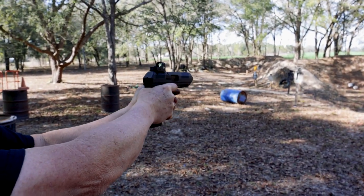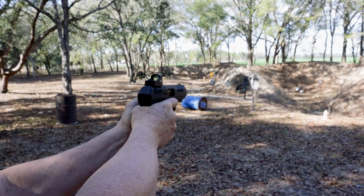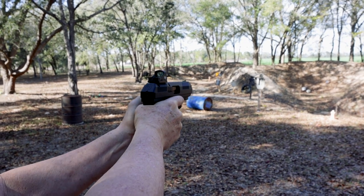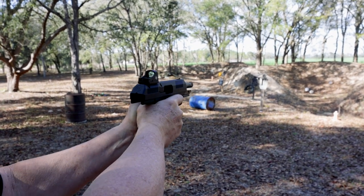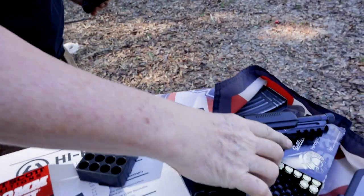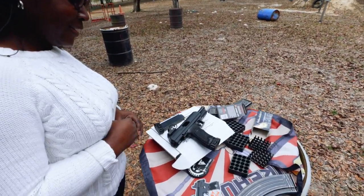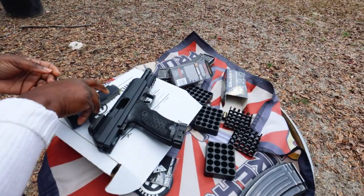I'm trying to aim — there it is. I got one more round, then I'm empty. Wow. That's impressive. We're going to keep shooting here and then come back and wrap up. We need to whip out the phones and do some shorts. We want to make sure we shoot all the ammo — all the ammo has to be shot.